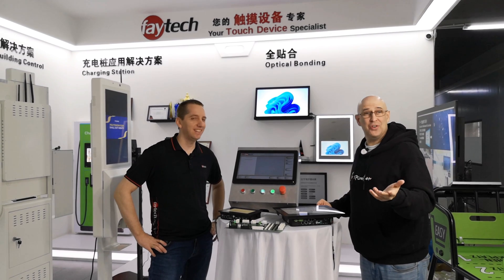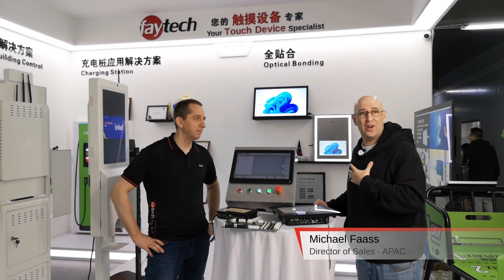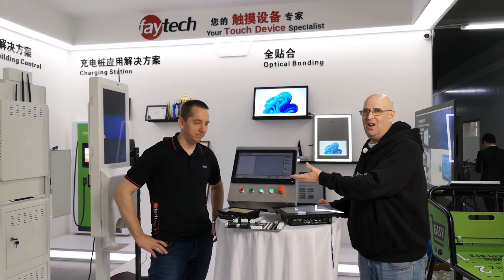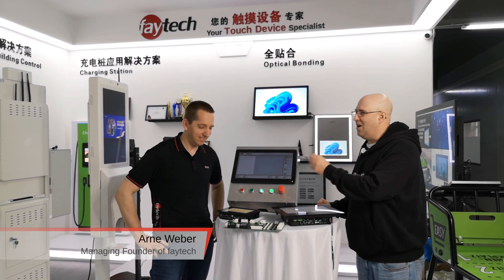Good morning or good afternoon, wherever you may be. My name is Michael Foss. I'm the sales director here at Feitech Tech Co-Limited in Shenzhen, China. And I'm here with our guru and vaunted leader, Arne Weber.